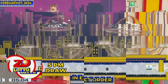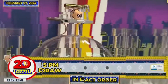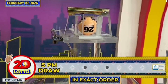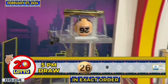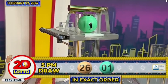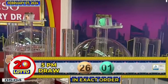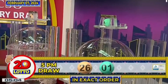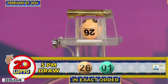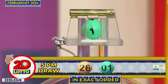And here's our 2D Lotto winning combination. Our first number is 26. Our second number is 1. Recapping our 2D Lotto winning combination for the 5PM draw, we have 26 and 1 in exact order.